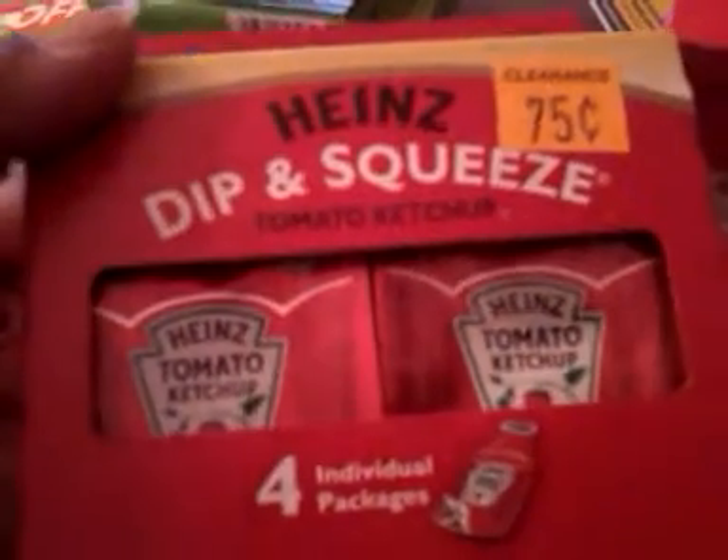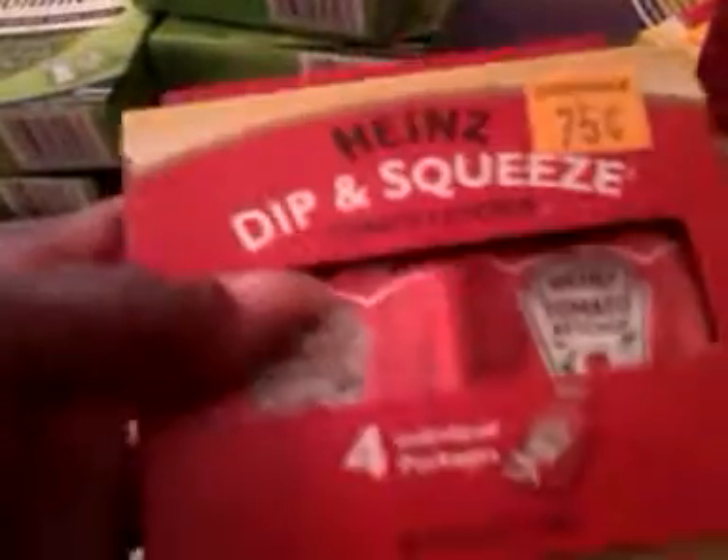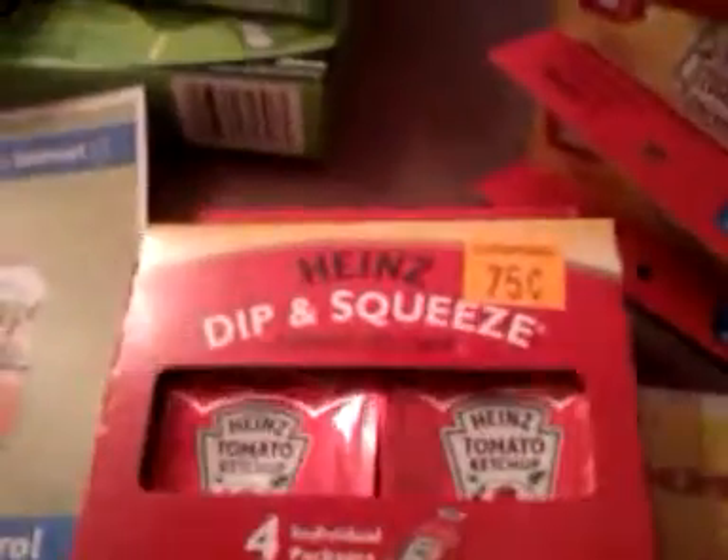The next deal is at Dollar General — the Hunt's ketchup, the dip and squeeze. It's 75 cents, and in that same SmartSource there was a 50-cent off coupon, so these were 25 cents at Dollar General.